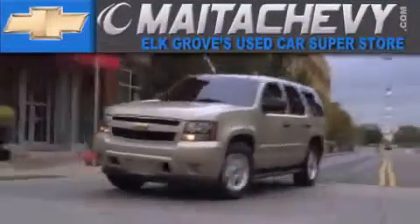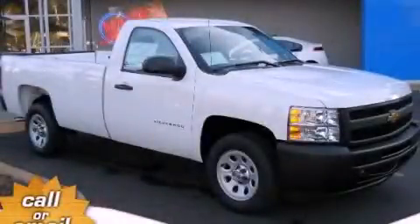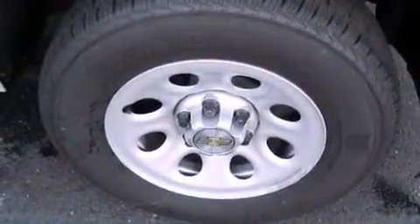Another fine vehicle offered by Meta Chevrolet. This is a brand new 2013 Chevrolet Silverado 1500 — strong, durable, and dependable.